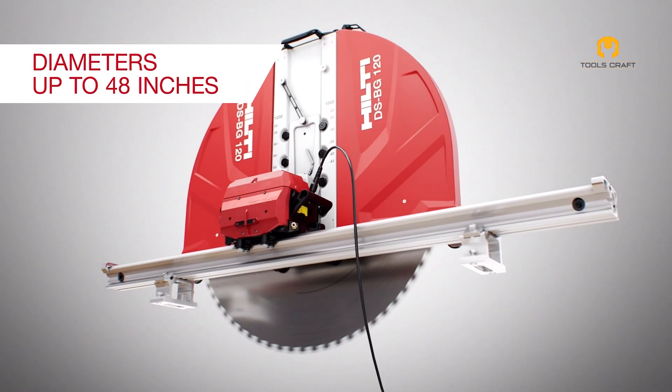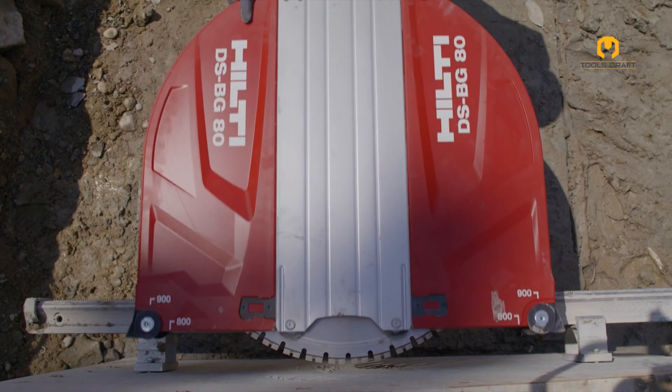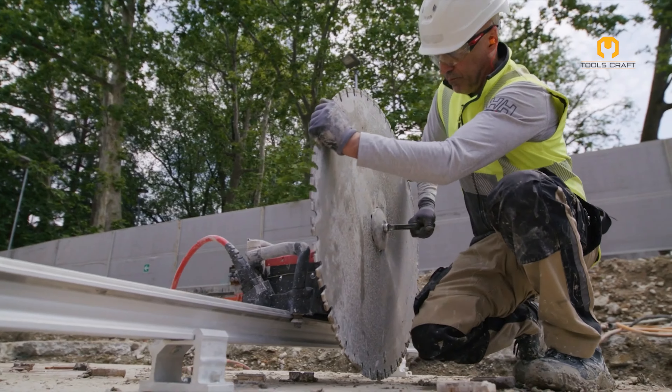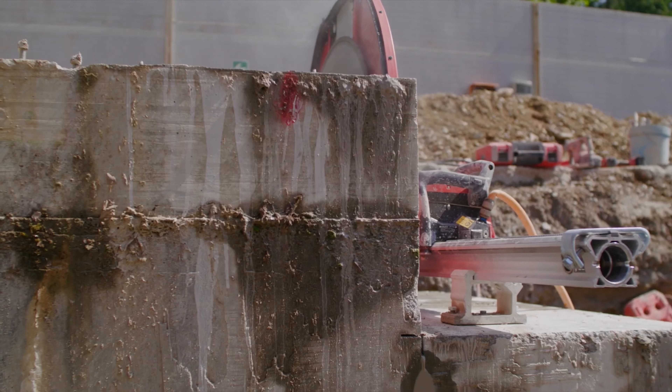Whether you need a 24 or a 48-inch blade, this saw has you covered. The dry cutting options make your job cleaner and easier, and cutting through thick concrete becomes a breeze, saving you effort and time on demanding jobs. The flexibility of the blade size means you can adapt to various job requirements, making this tool incredibly versatile — imagine tackling different wall thicknesses with just one saw.